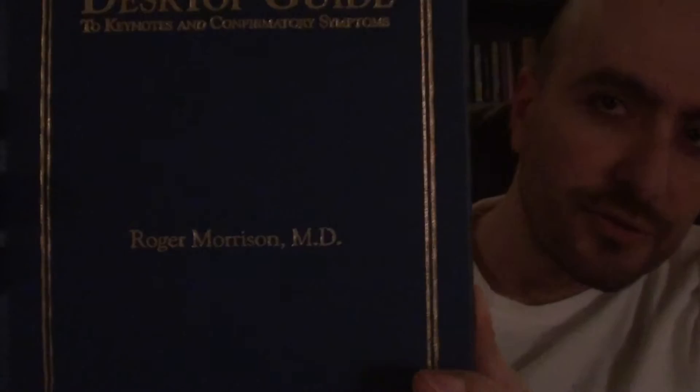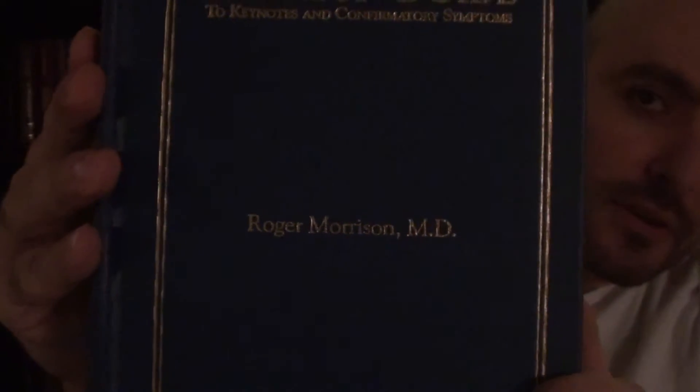Hello again. Let's look at this book by Roger Morrison, M.D. It's called The Desktop Guide to Keynotes and Confirmatory Symptoms.